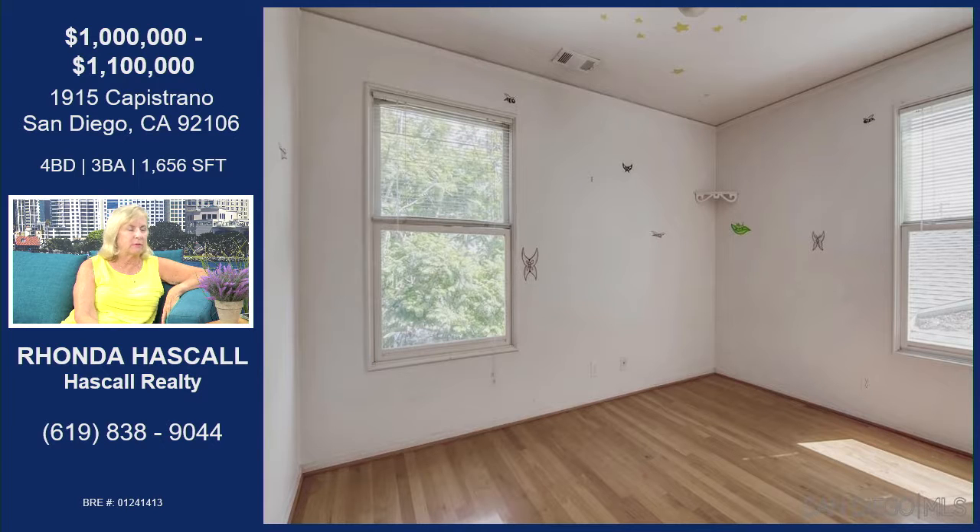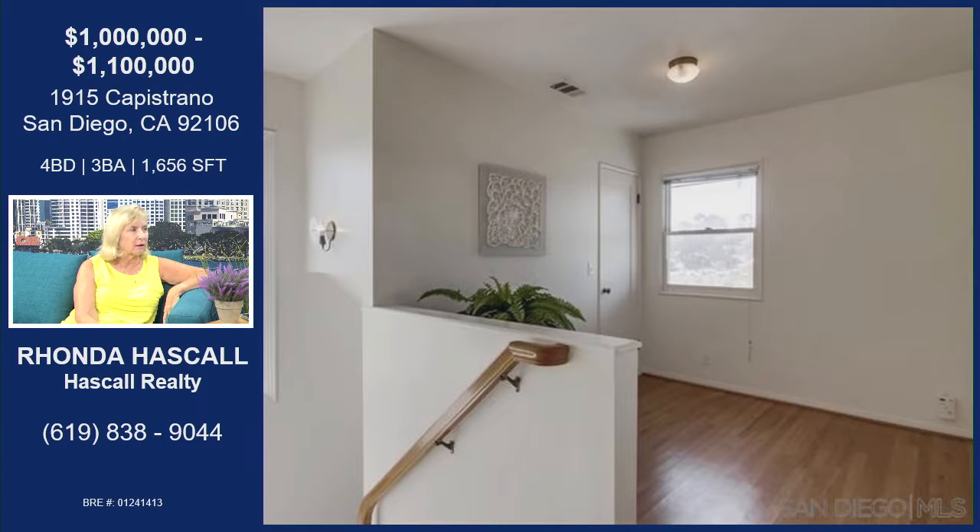Nice windows looking out over the backyard — you can see that jacaranda tree. And this is the loft. You come up the stairs into the loft, and there's a closet on the end, so again lots of storage. This would be great for a reading nook, another office, or an area for kids to do homework. You go directly from this loft into the master bedroom.